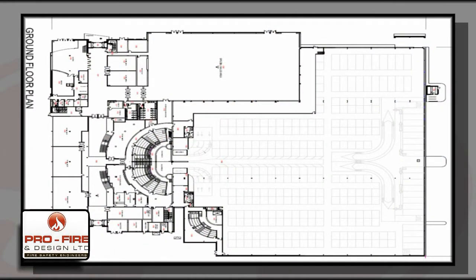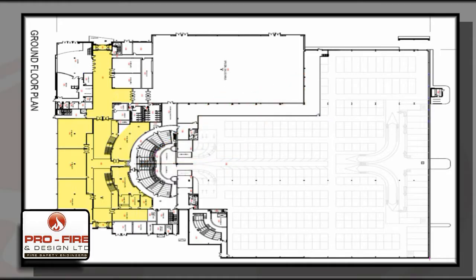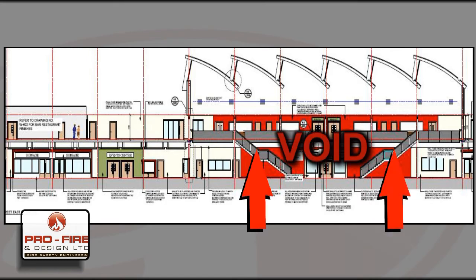However, the retail and office section highlighted here in yellow presented an issue, which required a CFD simulation to illustrate that safe means of escape are provided. The problem related to the inclusion of open voids between ground and first floor levels, which would allow smoke to spread quickly.